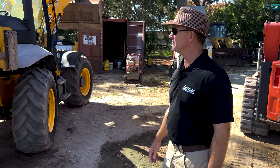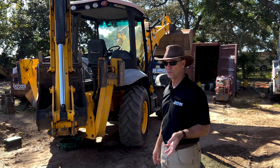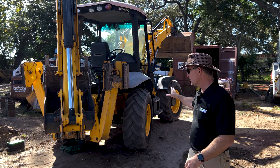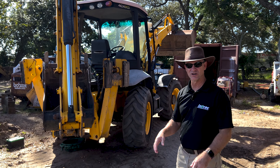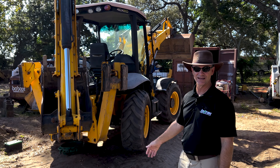We've got another JCB 4CX Backhoe. You don't see a lot of these machines around — it's got the big wheels up front, multi-steer, all that kind of stuff. But this one is also going to Jamaica — another JCB heading to Jamaica.